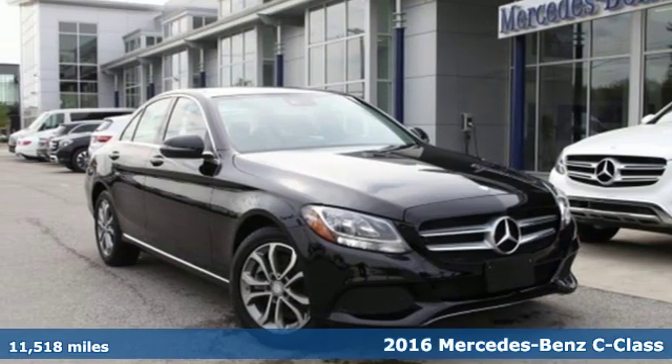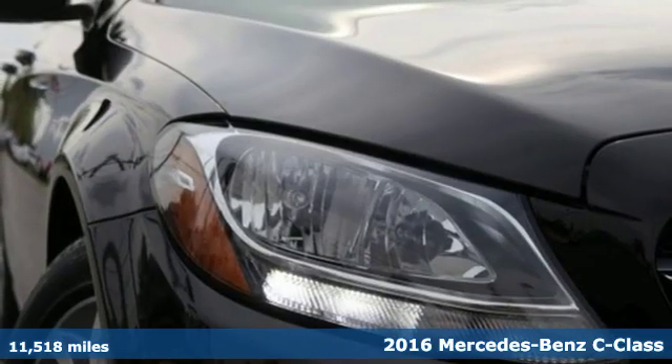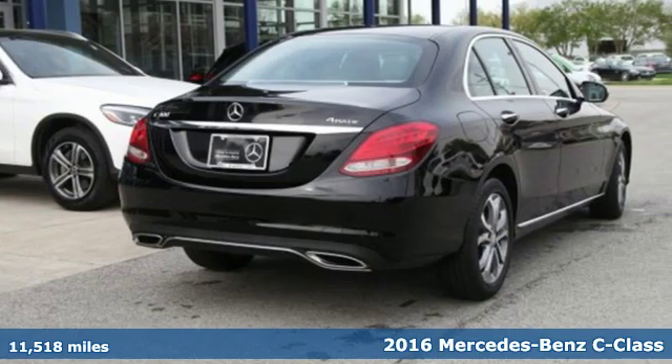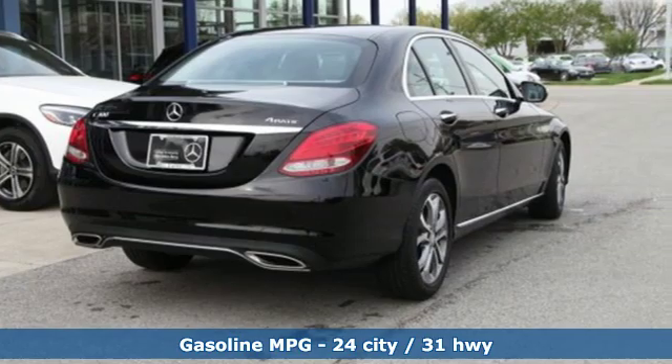Here's a certified 2016 Mercedes-Benz C-Class. Muscular yet graceful, thrilling yet serene. This C-Class is the precise balance of all things Mercedes-Benz.